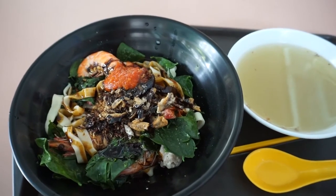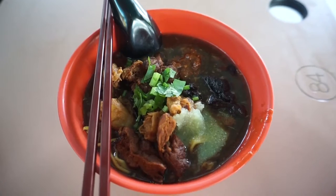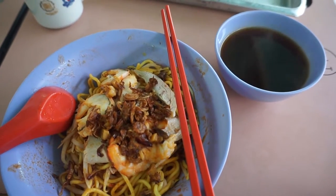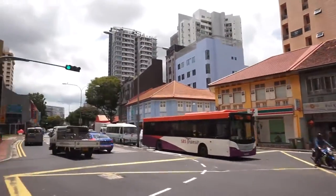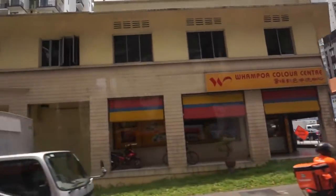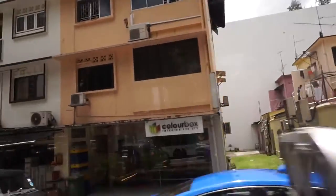Something surprisingly delicious. Something surprisingly comforting. Something surprisingly similar. Something surprisingly expected. So let's get to it — let's turn into Wanpo Drive, head towards Wanpo Food Centre, and eat food there. Let's go!